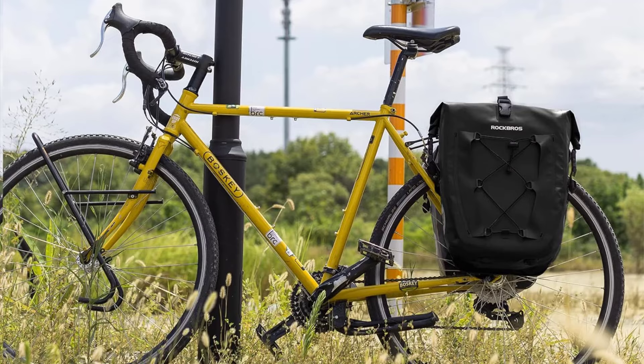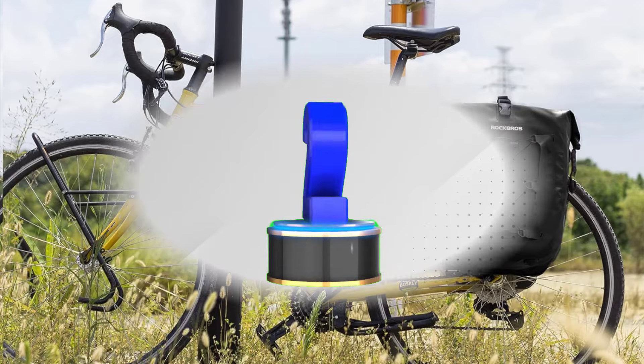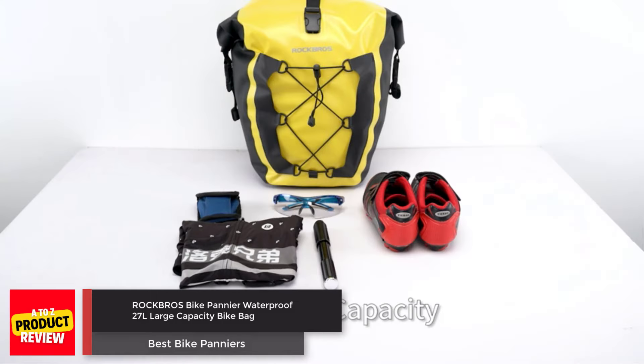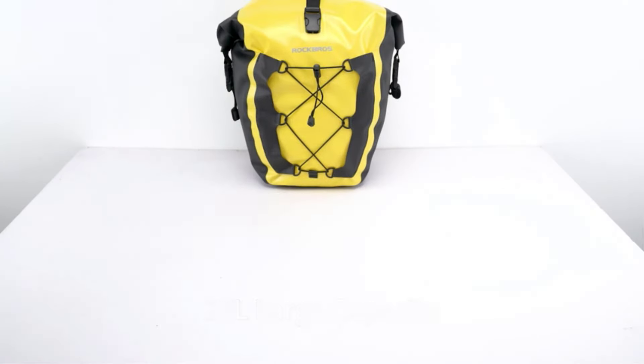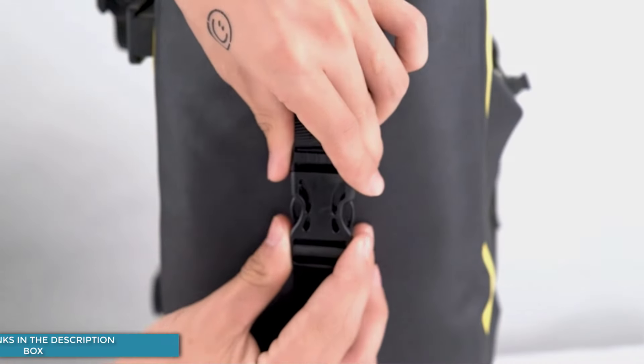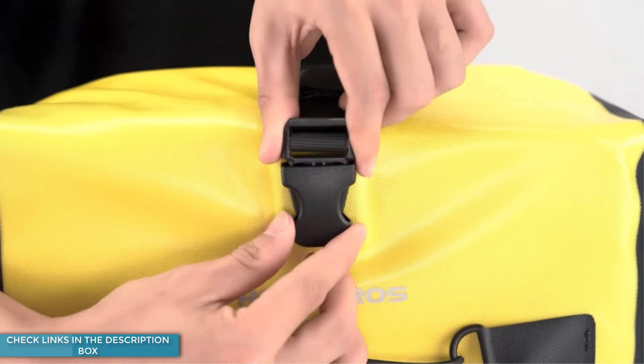The fully waterproof design keeps your items dry in any weather, and the quick-release mounting system makes installation and removal a breeze. With added features like night reflective logos for safety and a hard support board for device protection, these panniers are versatile for commuting, tours, and city use.